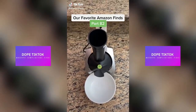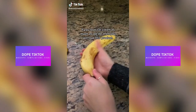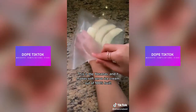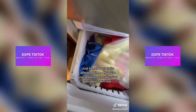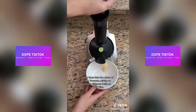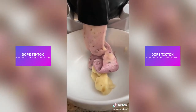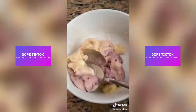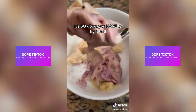Our favorite Amazon finds, part 82. If you love ice cream as much as we do, then you will love this product. This is the Yonanas and it makes soft serve ice cream out of 100% fruit. Just freeze your fruits ahead of time. If you're using bananas, make sure you peel them too. Load them into the chute of the Yonanas, mixing as many different fruits as you'd like. In a matter of minutes, we turned frozen bananas and blueberries into this delicious soft serve. It's so good, you have to try it.